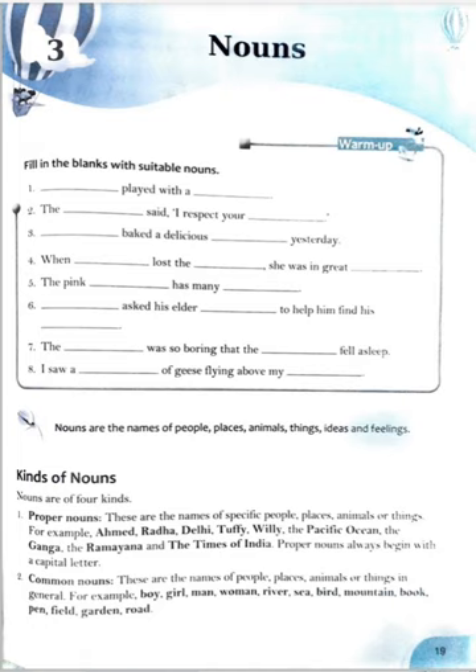First, proper nouns. These are the names of specific people, places, animals or things. For example: Ahmed, Radha, Delhi, Tuffy, Willy, the Pacific Ocean, the Ganga, the Ramayana, the Times of India. A proper noun always begins with a capital letter — always remember this. It is a specific name given to a person, place, animal or thing.